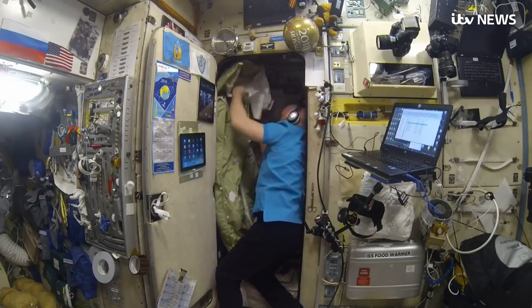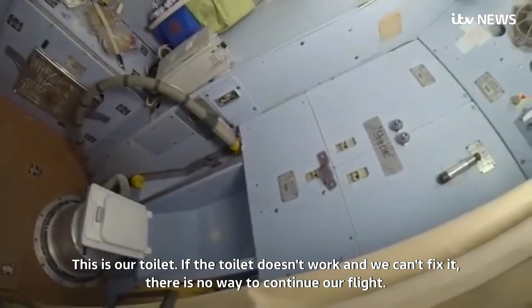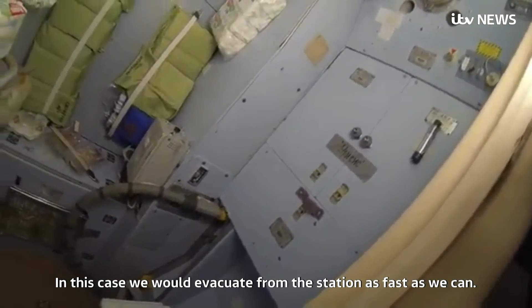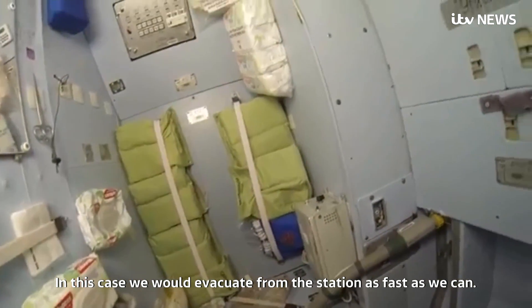Bathrooms are also compact. Oleg explains what you're all no doubt wondering — how do they go to the loo? If the toilet doesn't work, then it's impossible to fly further, if it's impossible to repair. So, of course, we'll go down to the ground if the toilet is not fixed.